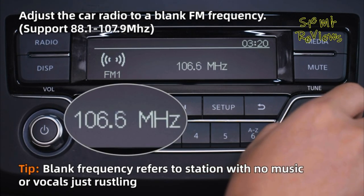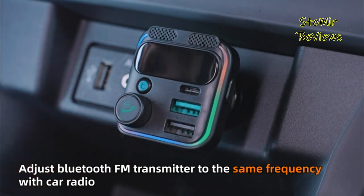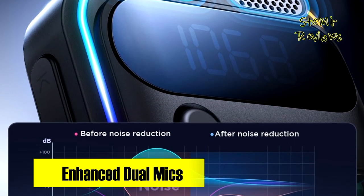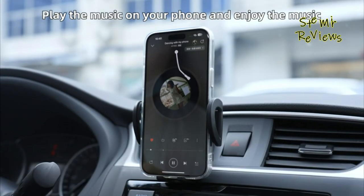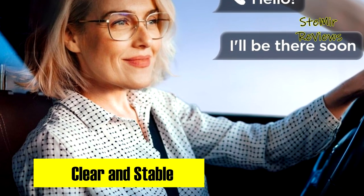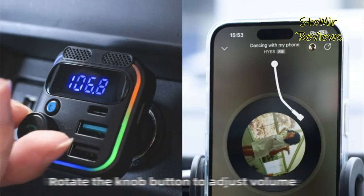What sets this FM transmitter apart is its dual microphone design, bolstered by CVC noise reduction and echo cancellation technology. This combination enhances call clarity, allowing seamless call management — you can connect, hang up, or reject calls effortlessly, providing a superior hands-free experience. Furthermore, the Joy Room Bluetooth 5.3 FM transmitter boasts rapid charging capabilities, featuring 30W PD 3.0 and 18W QC 3.0 fast charge ports compatible with various devices.